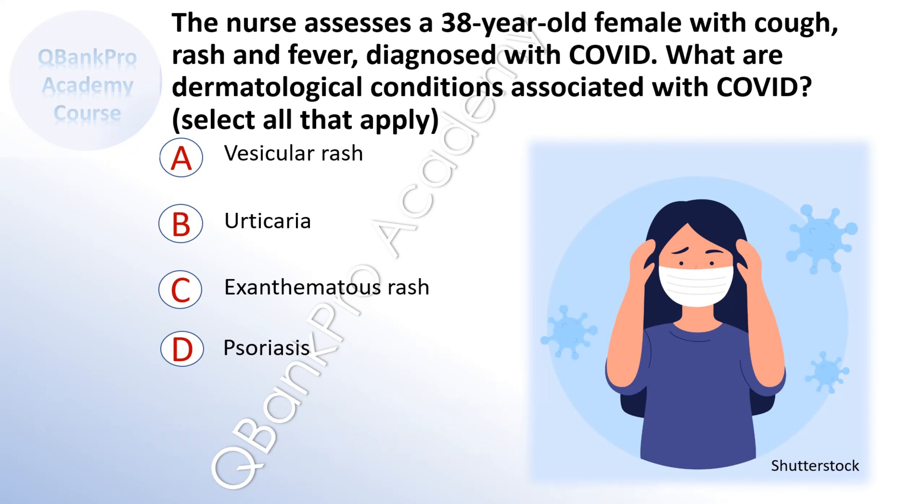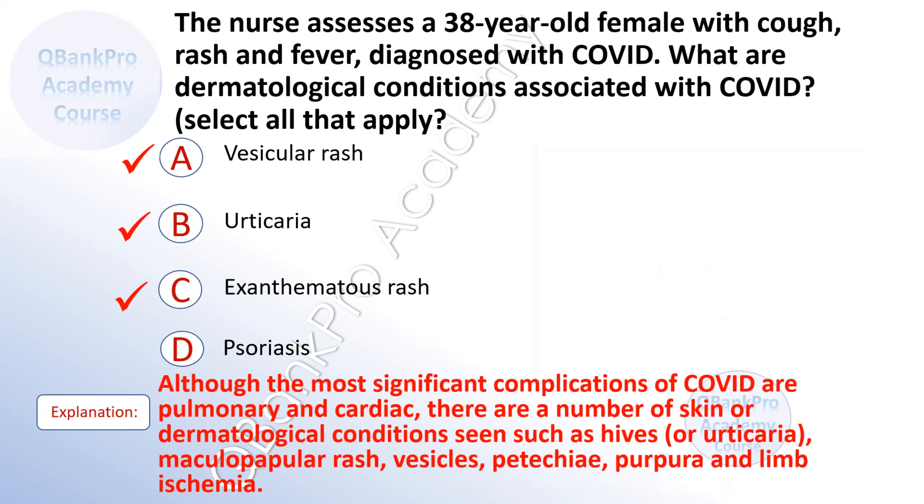The nurse assesses a 38-year-old female with cough, rash, and fever diagnosed with COVID. What are dermatological conditions associated with COVID? Select all that apply. A. Vesicular rash. B. Urticaria. C. Eczematous rash. D. Psoriasis. The correct answer is A. Vesicular rash. B. Urticaria. And C. Eczematous rash. Explanation. Although the most significant complications of COVID are pulmonary and cardiac, there are a number of skin or dermatological conditions seen such as hives or urticaria, maculopapular rash, vesicles, petechiae, purpura, and limb ischemia.